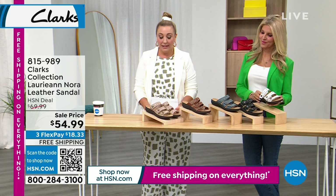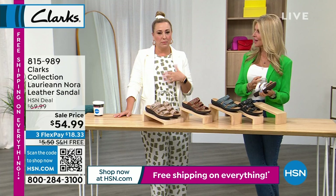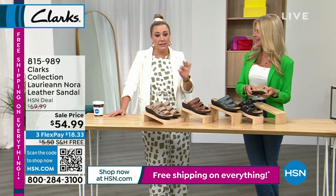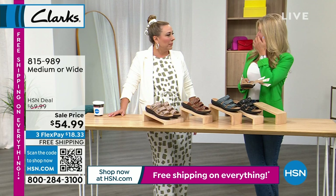Our next item is the Nora — a genuine leather sandal on sale for $54.99. Clark's is known for quality. My parents lived in London for many years and my dad would never buy anything but Clark's — everybody wears Clark's in England, that's where they're based. The leather ones are usually $70, but today $18.33 on flex pay with free shipping and free exchanges.